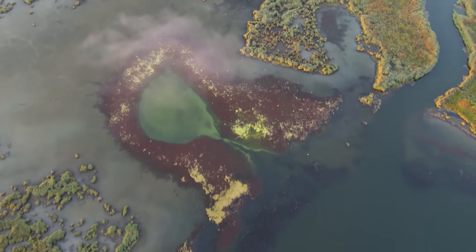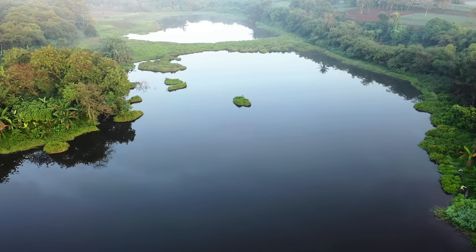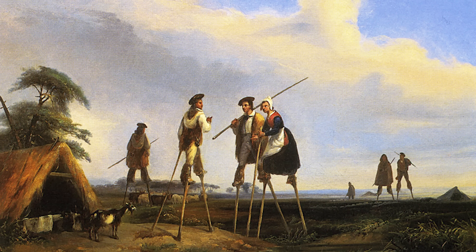Two hundred years ago, this entire region was basically uninhabitable wasteland. We're talking swamps, sand dunes, and terrain so treacherous that shepherds had to walk on stilts just to cross it.